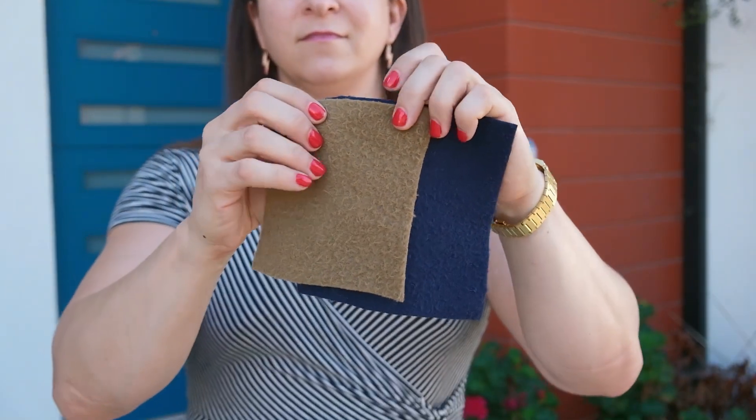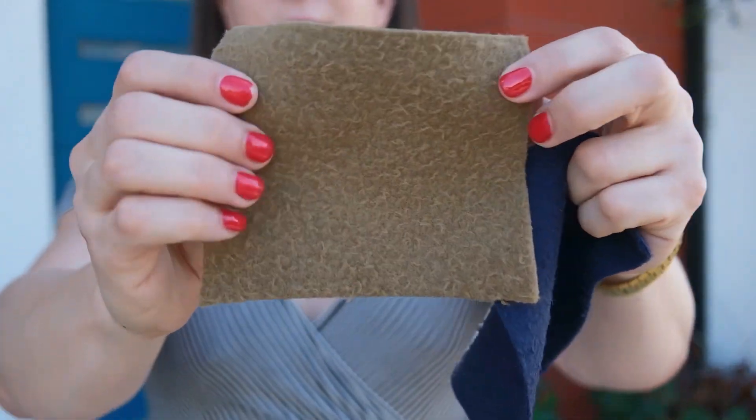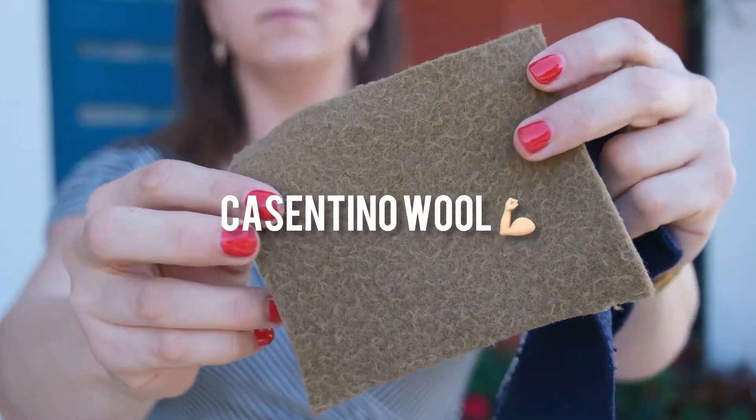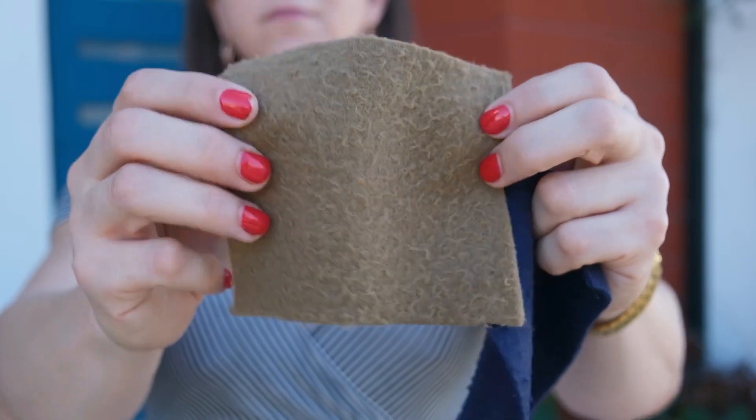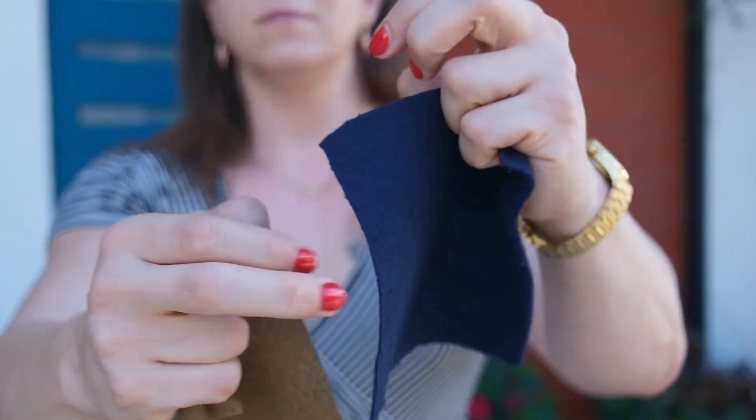Hey, it's Eva, and I am so excited to offer these two incredible colors of Costantino wool. Originally developed in Tuscany in the 14th century, Costantino is a classic outdoorsman fabric.